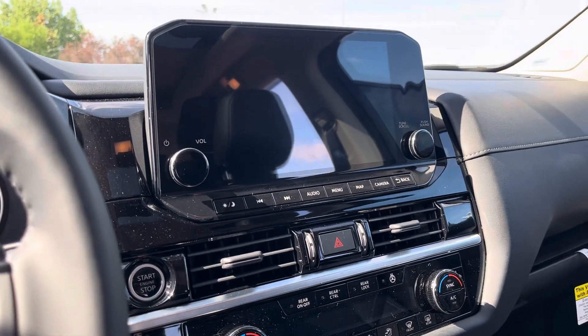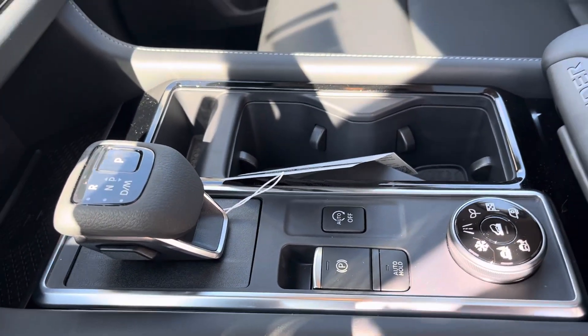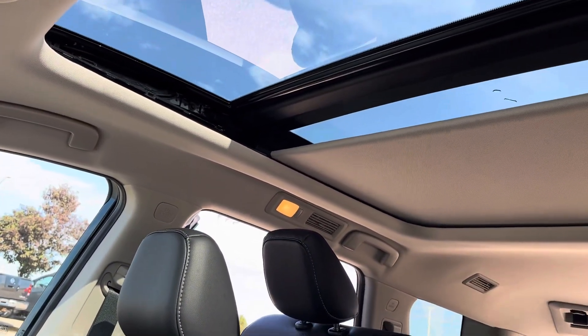Here you have power driver seats, memory seating, leather-wrapped steering wheel, a nice 9-inch color display, different driving modes, auto parking, sunroof, and moonroof.